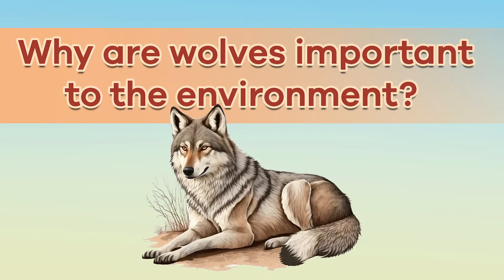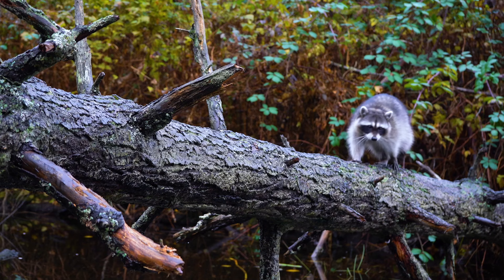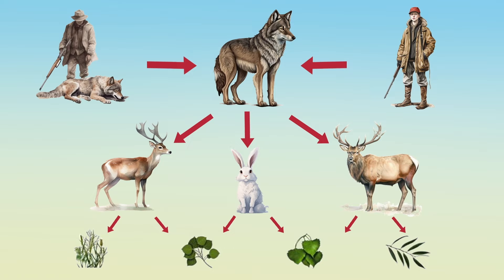Why are wolves important to the environment? Wolves play an important role in keeping ecosystems healthy. For example, they help to keep the deer and elk populations balanced, which in turn helps other plants and animals remain in balance. And the carcasses of the animals they eat help to provide nutrients for grizzly bears and other scavenger animals. Even though people often think of wolves as mean creatures, they are very gentle creatures. They only become violent when they are sick or to protect other wolves in their pack.